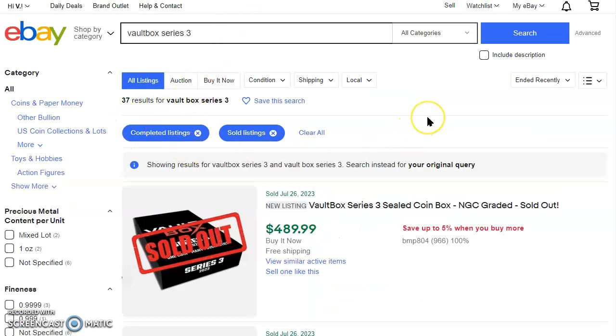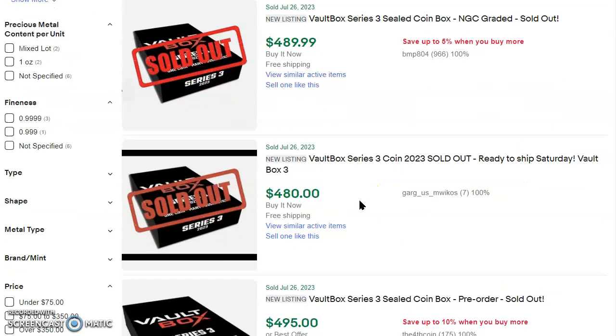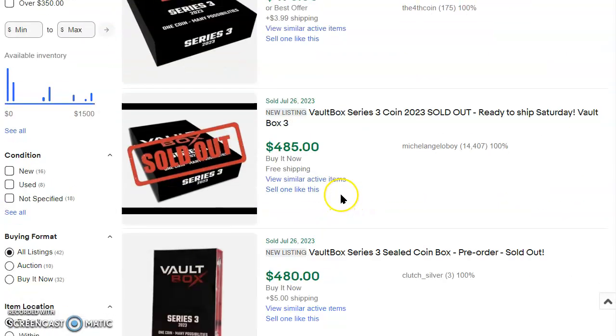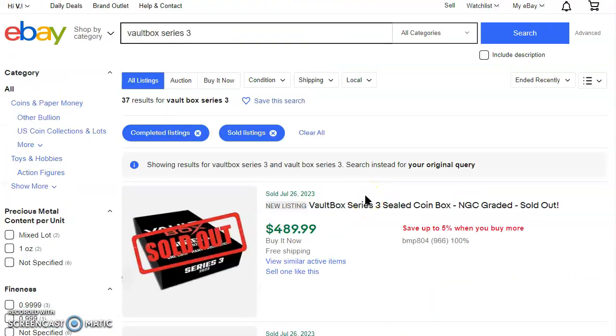What are these selling for on eBay? Look at this — July 26th new listing, sold for $489.99. $480 there, $495, $485 and $480, $480 there as well, $450 — that's the deal of the day right there. From $229 to $500, more than double, folks. Isn't that something? That's remarkable. Did you get one? Did you not get one? Did you try real hard? I know I did, and I got nothing but roadblocked.